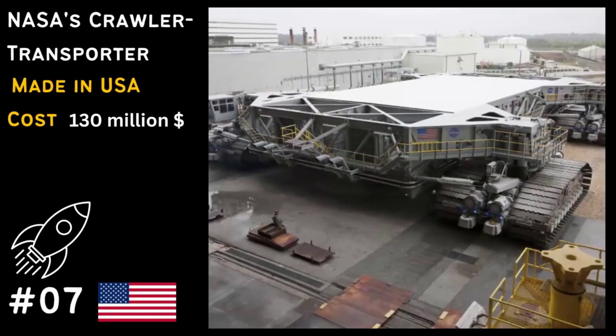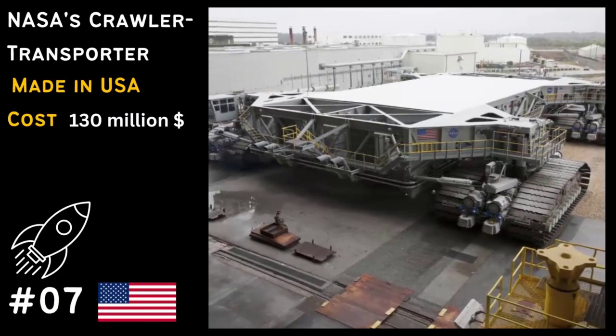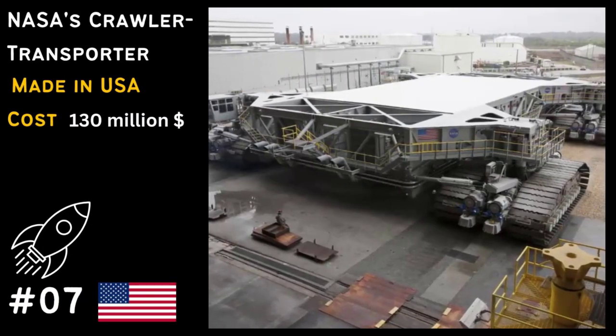In 7th place, we have NASA's crawler transporter, responsible for moving space shuttles and rockets to their launch pads.